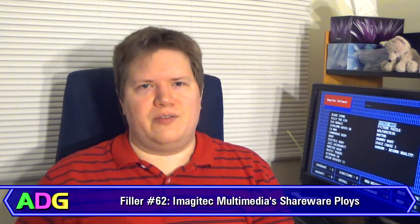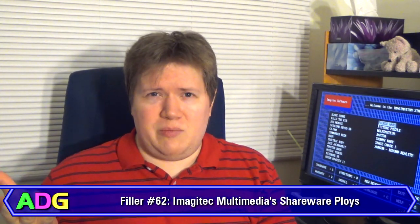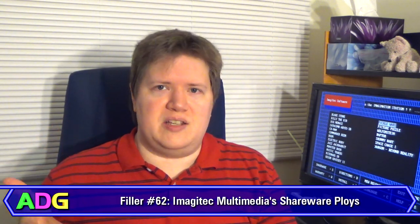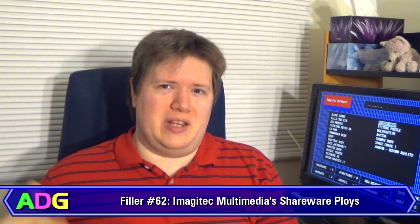Hey everyone, Chris here with another filler video. Small confession — I thought today's little CD that we're going to be taking a look at was a Softkey product, like the CDs that we're going through on Shovelware Diggers. It actually isn't, so I kind of remembered that wrong.